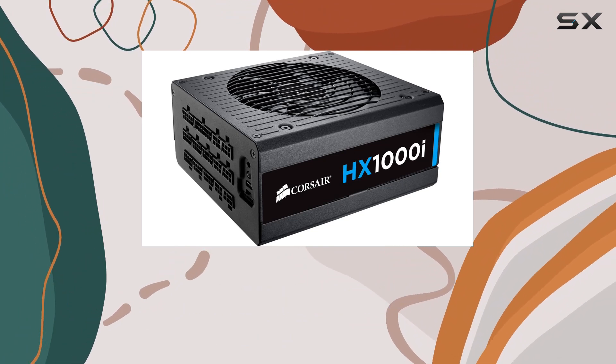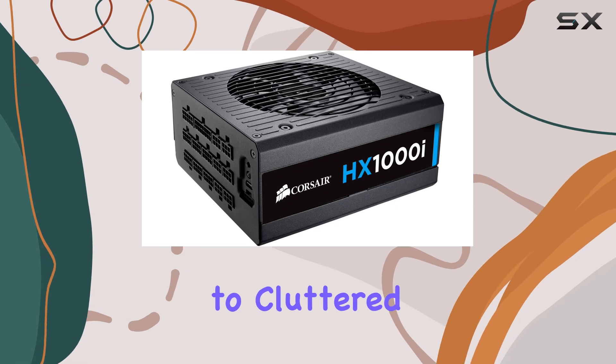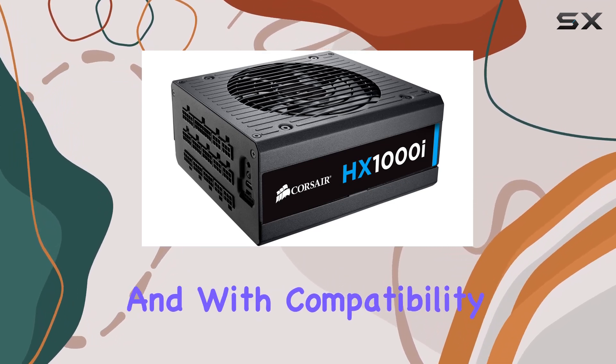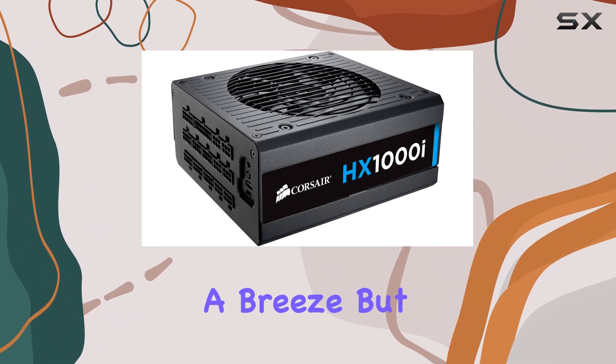One of the standout features of the HX1000i is its modular design, allowing for easy customization and cable management. Say goodbye to cluttered cases and hello to a clean and organized build. With compatibility with ATX connectors, integrating this PSU into your setup is a breeze.